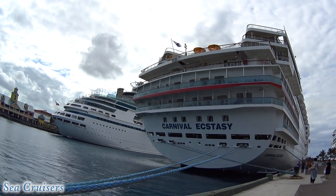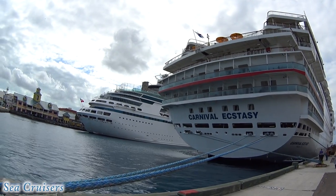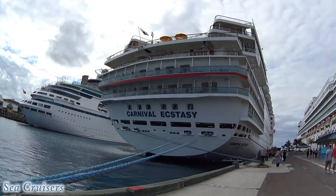Look, that Carnival Ecstasy's back is as big as my butt — that is a wide load. Yes, that is huge. They're always like pointed and stuff.